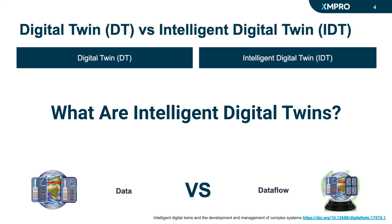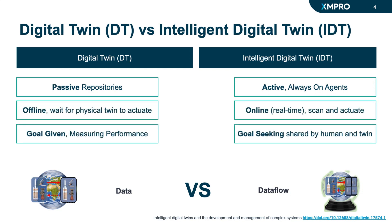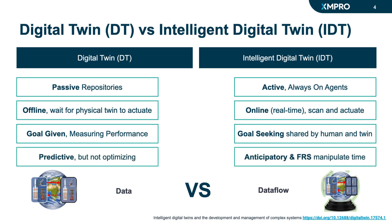IDTs are not your average digital counterparts. They are an advanced version of the traditional digital twin, which until now have been largely passive. IDTs are active, online, goal-seeking, and anticipatory, consistently providing real-time insights and predictions to improve operational efficiency, optimize processes, and minimize resource usage.